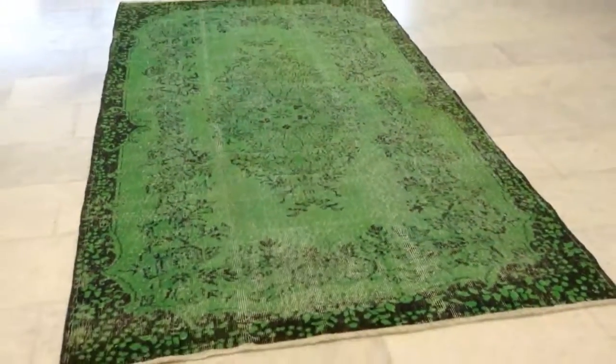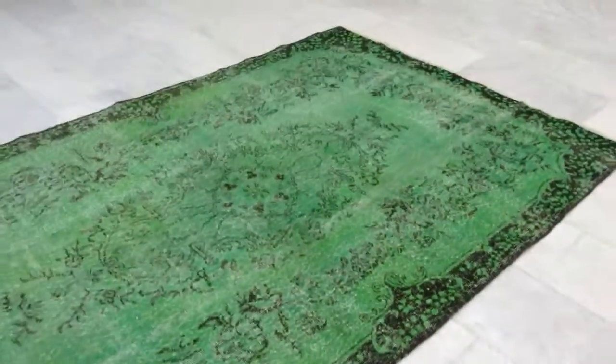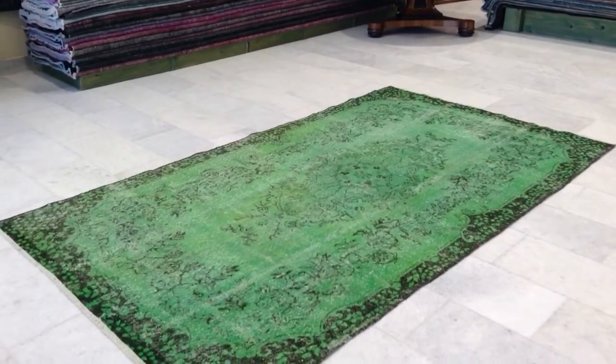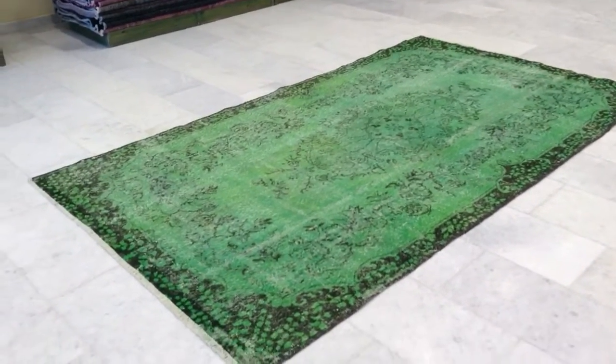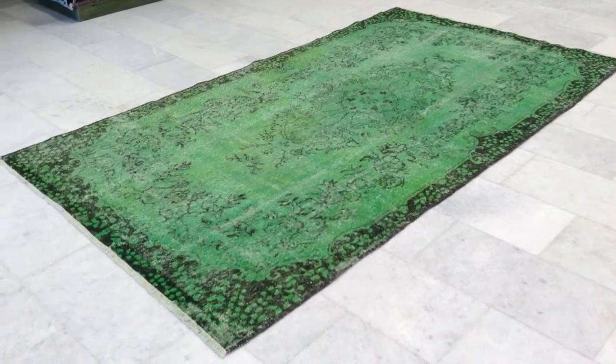We ship these carpets all over the world. In Europe, we have a three to five day delivery time schedule with UPS. We also have a 30-day money-back guarantee.